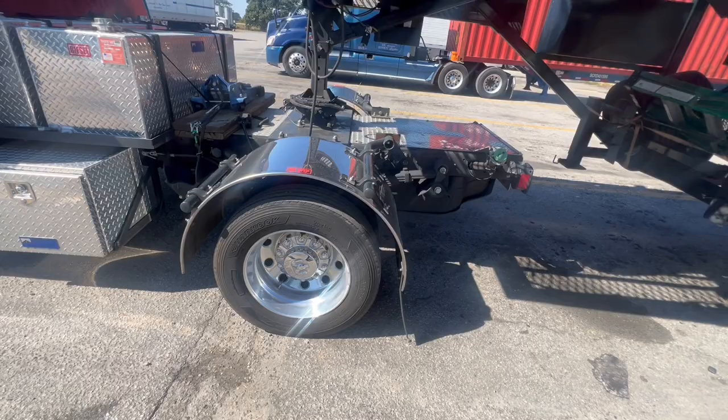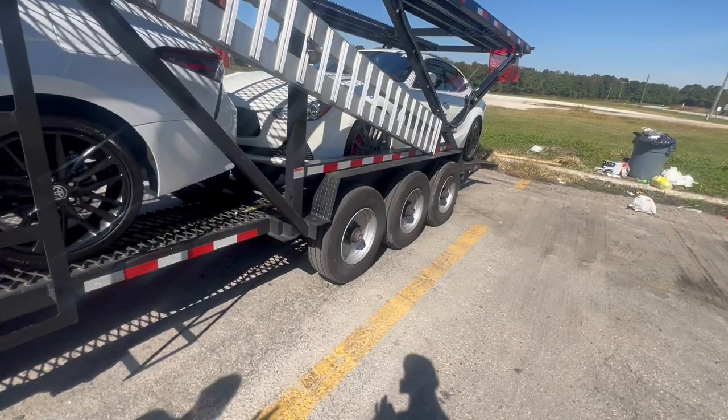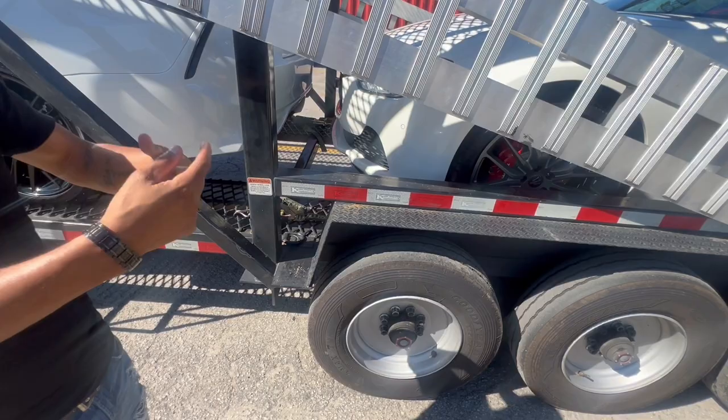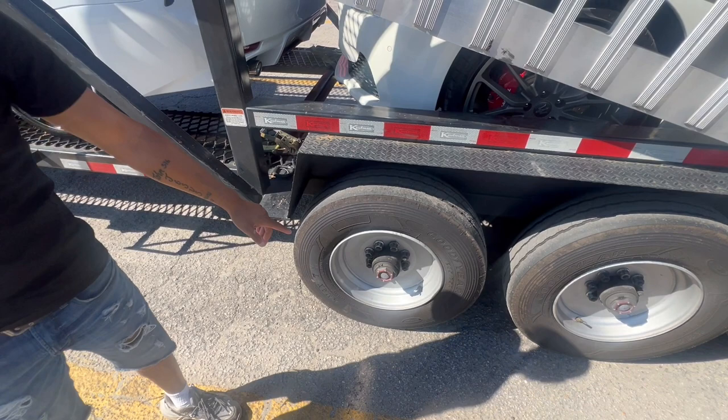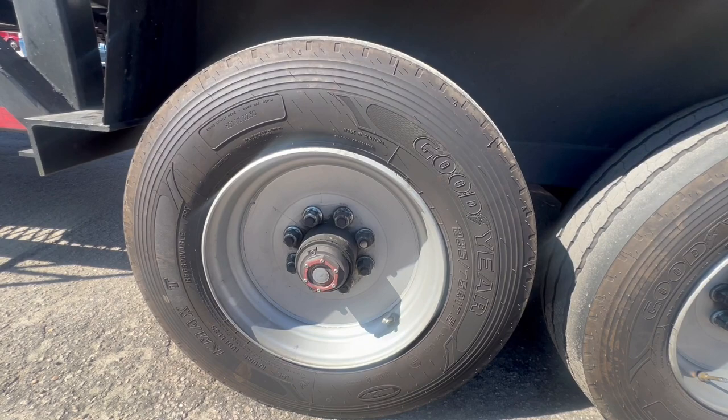Those are 19.5 wheels — no issues with them, and they're nice wheels on the trailer too. What are those, 8,000-pound axles? These are 10,000-pound axles. I did upgrade the tires — I highly recommend top-quality tires and tire maintenance on everything. Do you carry spare parts for the axles, the hubs, the bearings?